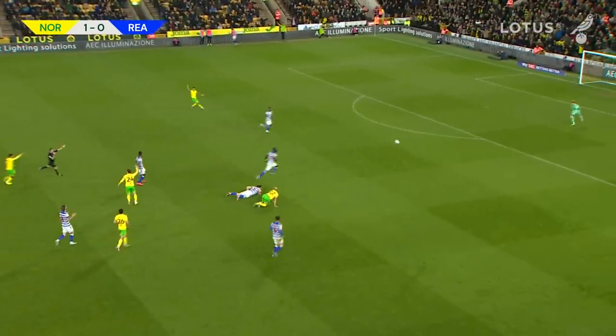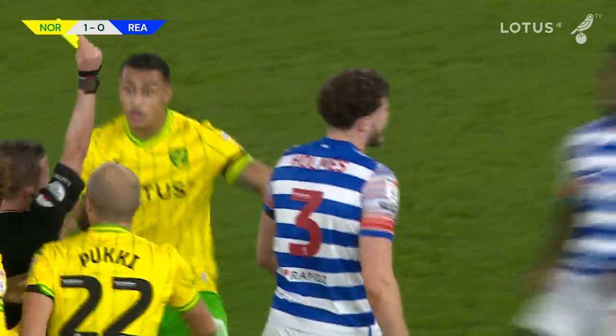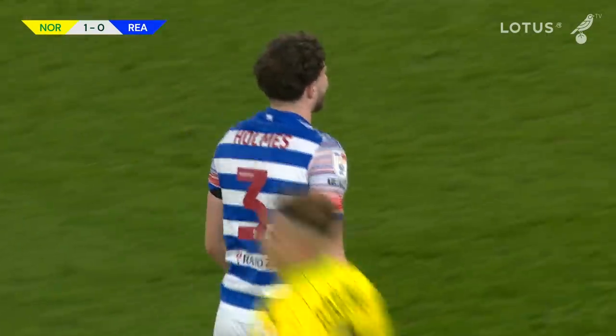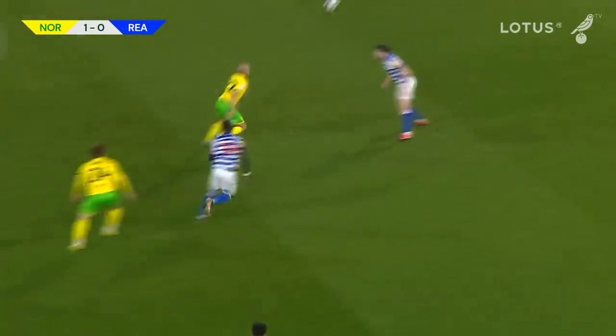Pukki knocks the ball, a pass to the defender Holmes who barges him to the ground. It's a definite foul and it's a yellow card for Holmes. That's probably the right decision — Norwich could have had a red card, but Pukki was a long way from goal.